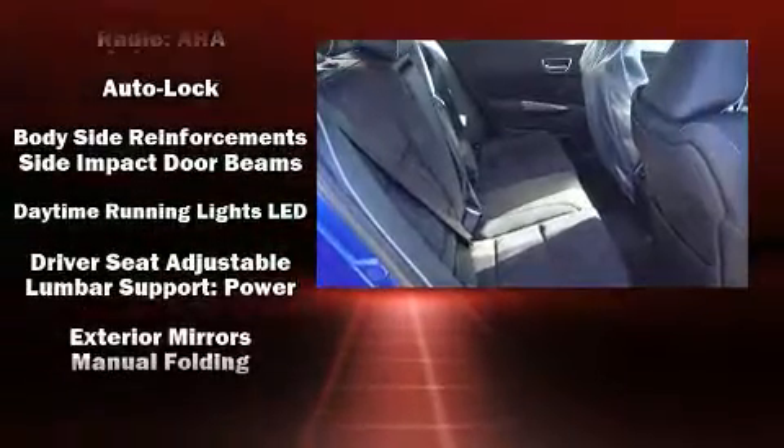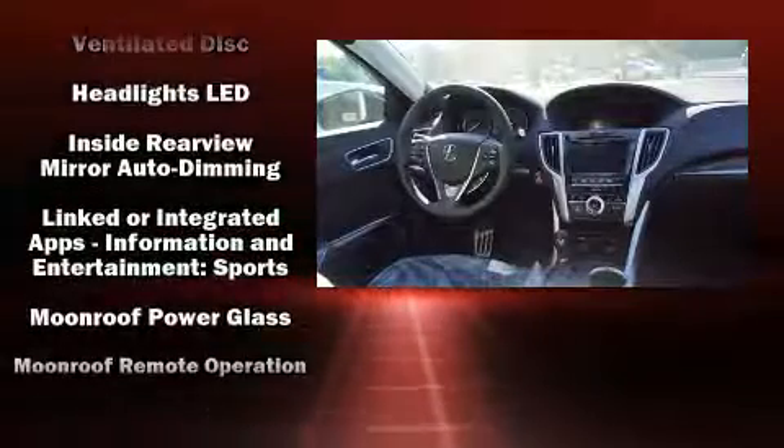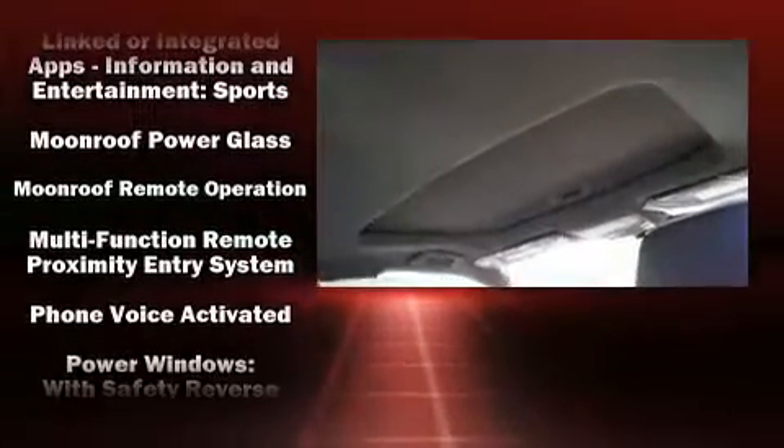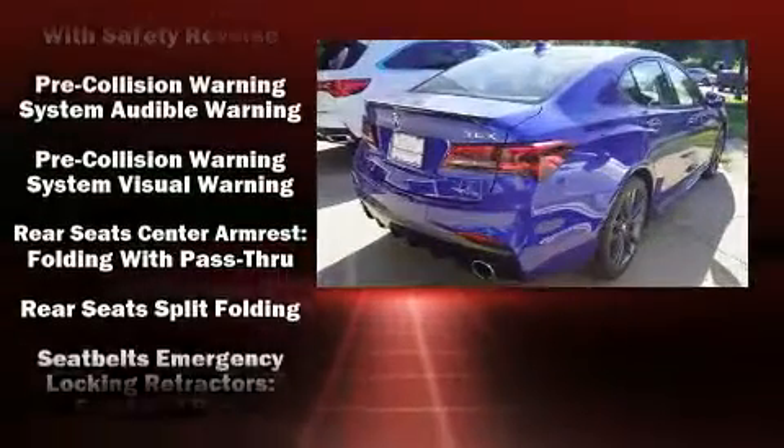Acura also prioritized safety and security by including dual front impact airbags with occupant-sensing airbag, brake assist, a panic alarm, and four-wheel disc brakes with ABS.